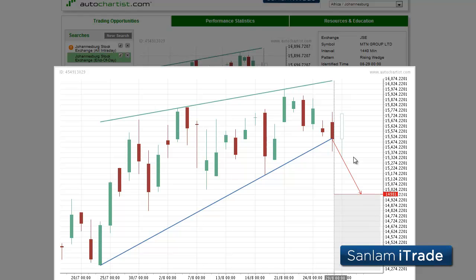The breakdown through support means that the selling pressure is greater than the buying power at current price levels. The possibility of a near-term break into 1491.81 makes MTN Group Limited the Sanlam iTrade share market to watch today. This has been James Hiercheck with AutoChartist with today's Sanlam iTrade share market to watch for August 30th.